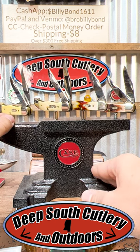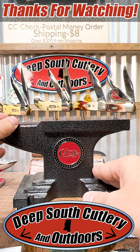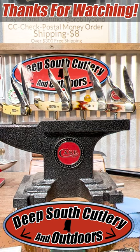You never know what you're going to find here at Deep South Cutlery — good times, great knives. Like and subscribe, come see us, thanks for watching.